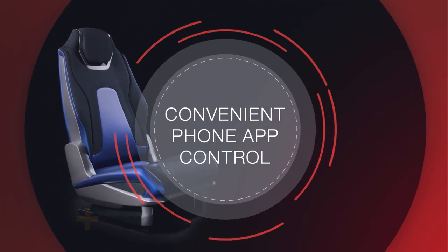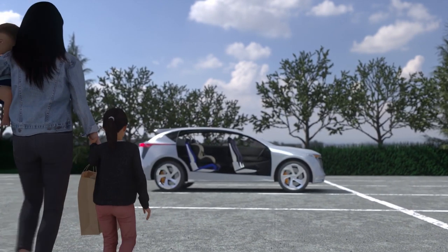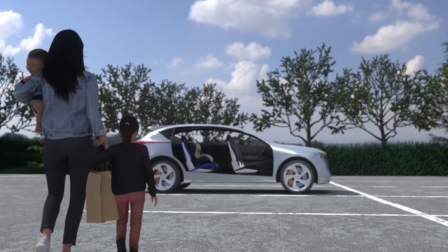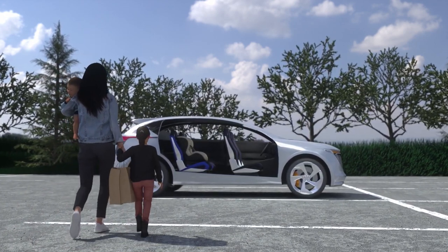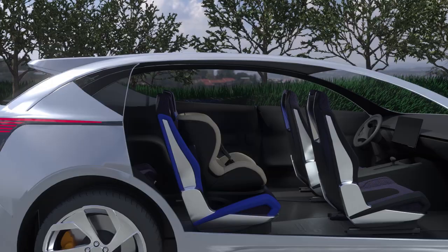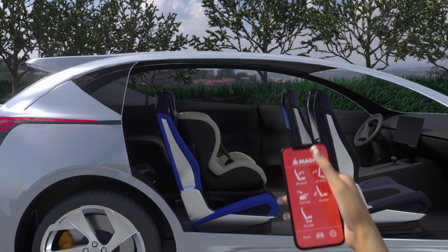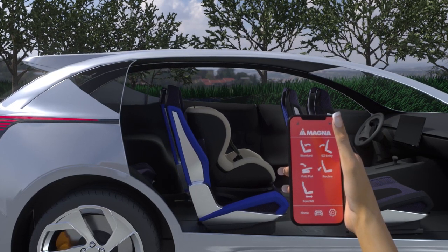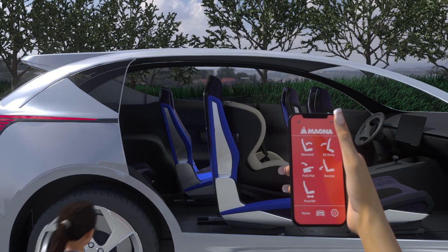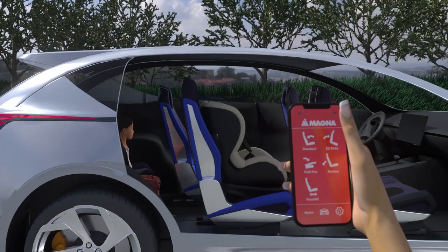Convenient phone app control. Imagine you are approaching your car with a child by your side, your baby in your arms, and two bags of groceries — not an easy task to get them into place. We created a power seat with an app, so hauling everyone around is hassle-free. By the touch of a button on your phone, you can make the seat pitch, recline, move forward, or backward to make room for whomever you may have in your car.